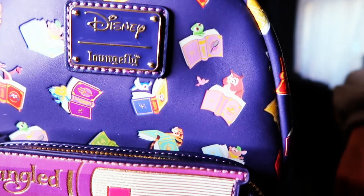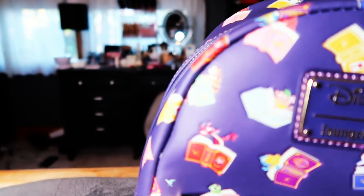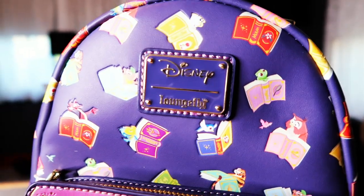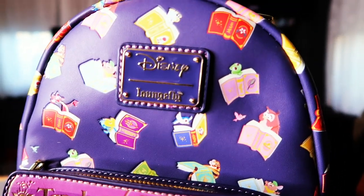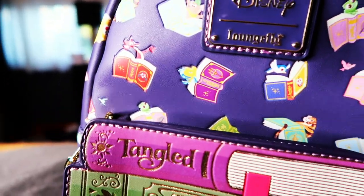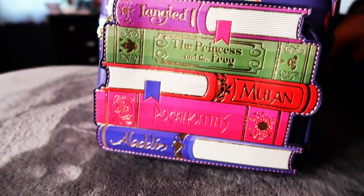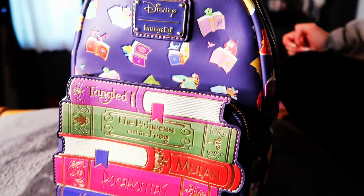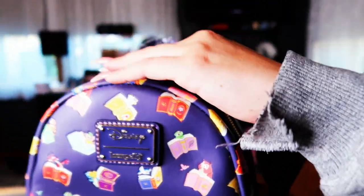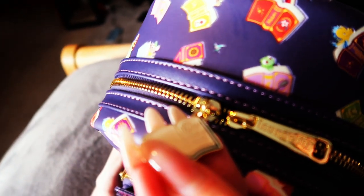Tangled has the little pan, Mulan, Aladdin has the lamp, Beauty and the Beast has the flower. There are also some books up top that aren't featured on the bottom — like Little Mermaid, Cinderella, and Beauty and the Beast. So you've got more sidekicks and books represented up there, which is kind of cool. And the zipper has a book charm that says 'Once Upon a Time.'